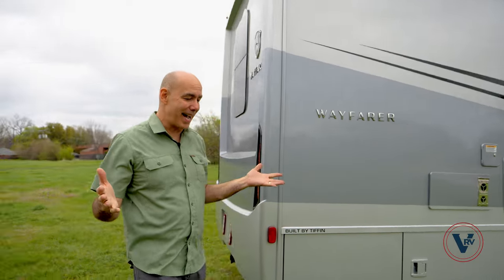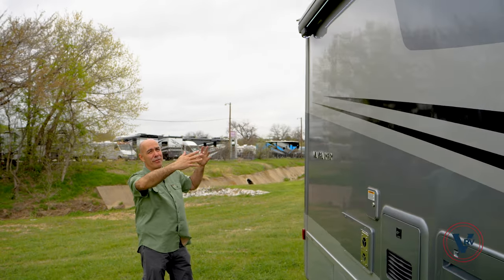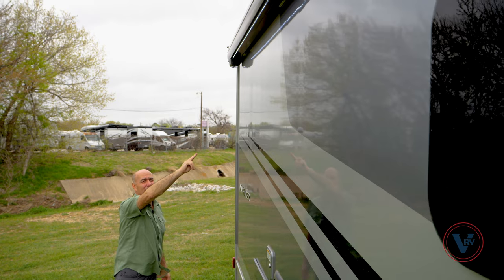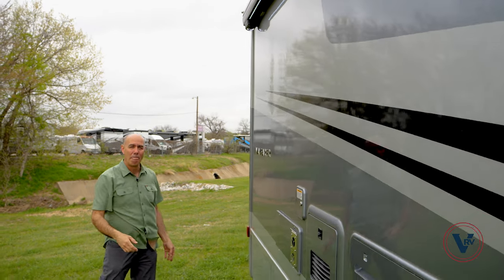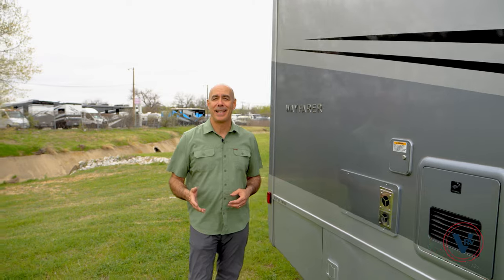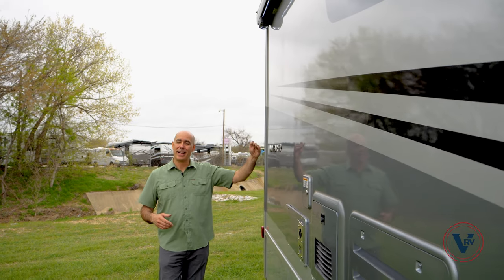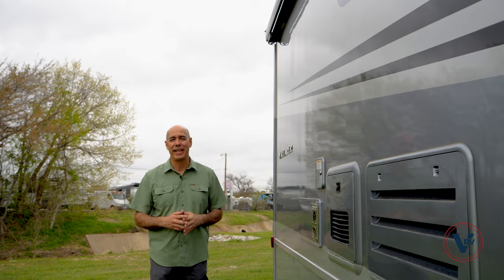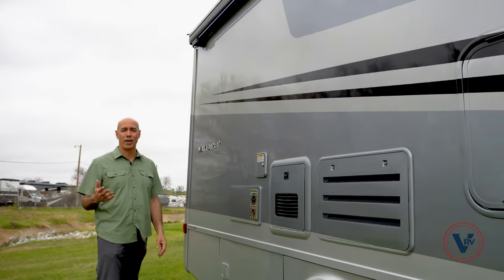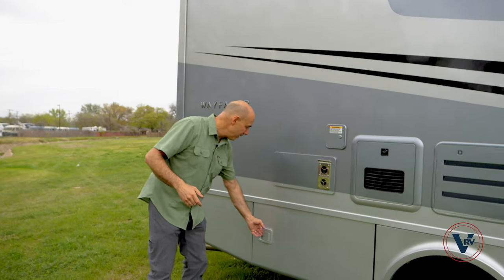Coming around to what I call the fun side of the unit — this is where all the fun stuff happens. Underneath our 14 to 16-foot awning, you can see it's lighted, with integrated speakers and additional lights in the awning. I'm not putting it out right now because it's really windy. A lot of people ask how windy it has to get before rolling the awning in — about 20 miles an hour for me. If it gets into the 30 mile an hour plus range, I feel better pulling in the slides or the awning. If that thing's flapping up and down, you want to be safe and pull it in.